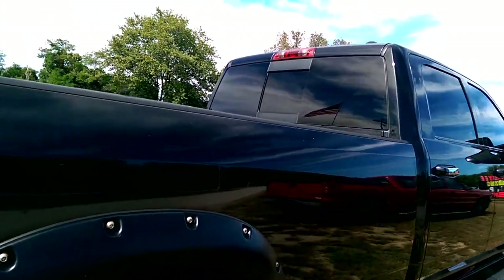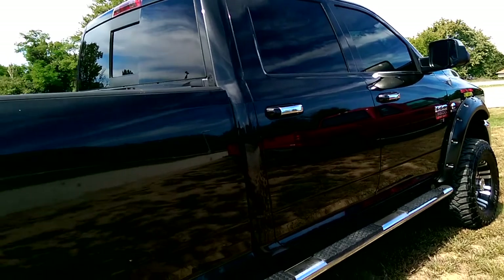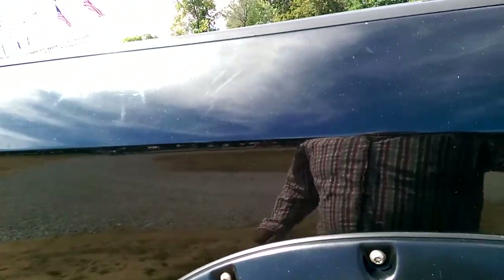Moving along the side here, not too bad on the exterior. There are a couple of scratches and stuff like that, but looks like they've already been kind of touched up. At 140,000 miles, you're going to expect something like that with a vehicle of this many miles.